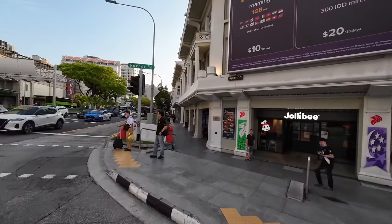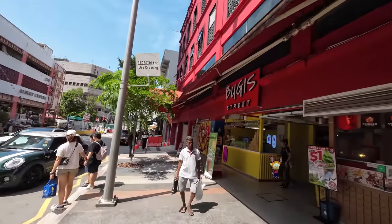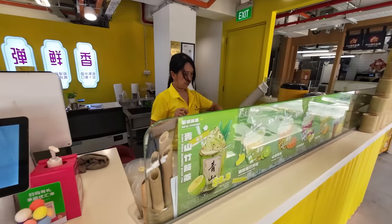For all my Filipino subscribers — there is also a Jollibee here in Singapore, so you can get your favorite Jollibee burger or spaghetti right here. Now we're on Bugis Street, which is like a street market, and I spot ice cream for one dollar — let's start with a little refreshment after lunch.